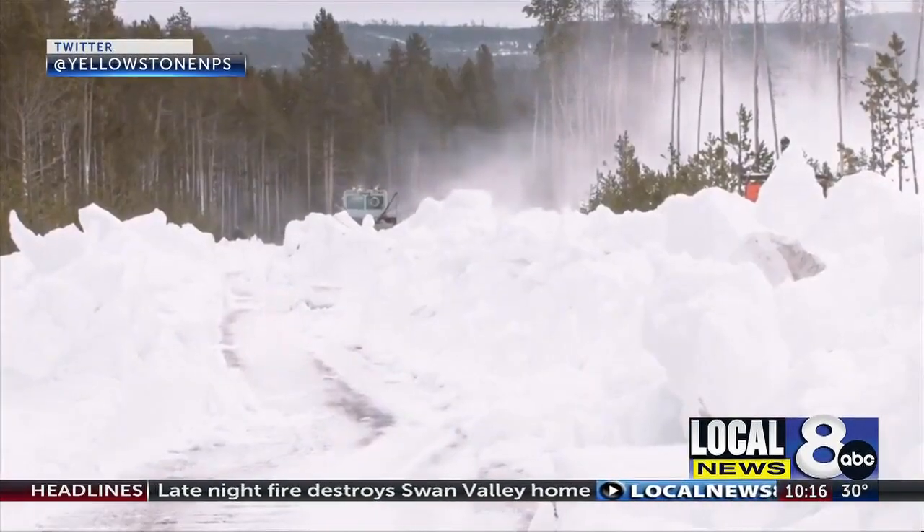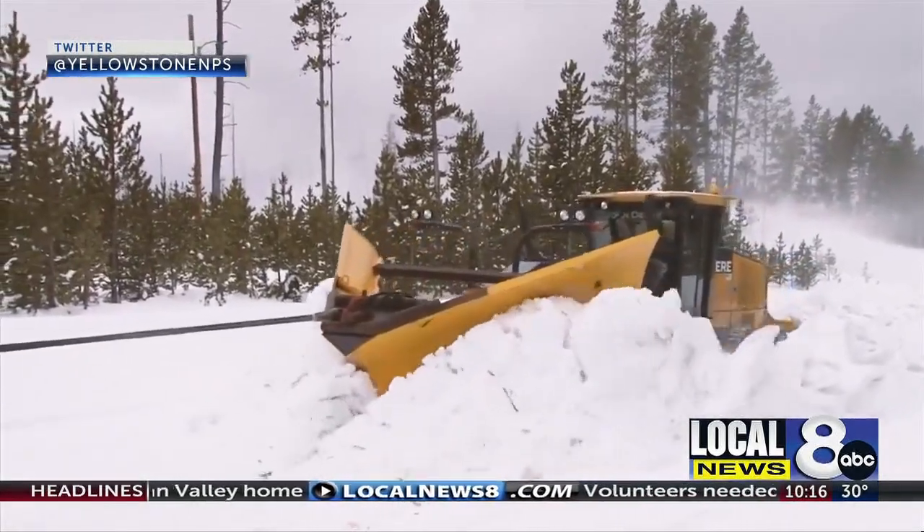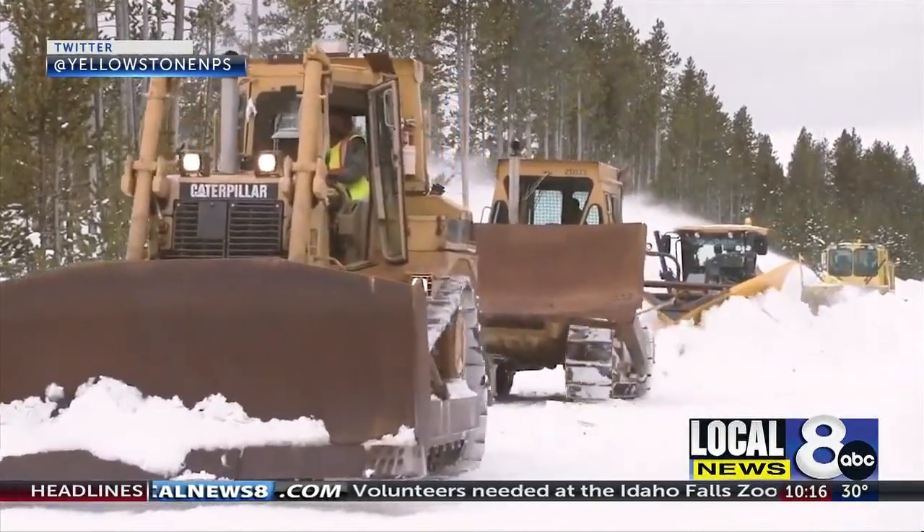That enormous plow will not go through the snowpack that's there. So over the years they've evolved to where they'll pull a huge wedge grater through with a couple of bulldozers, just to break up the snowpack.